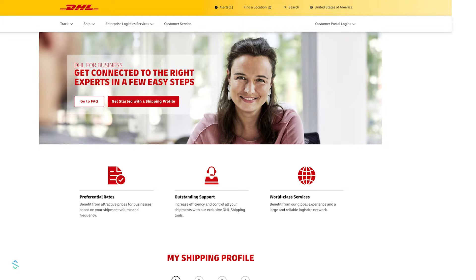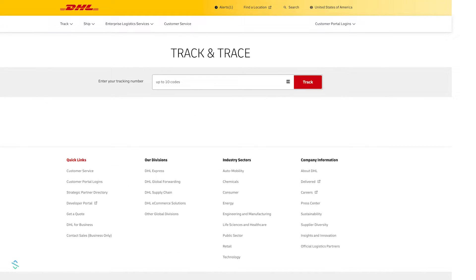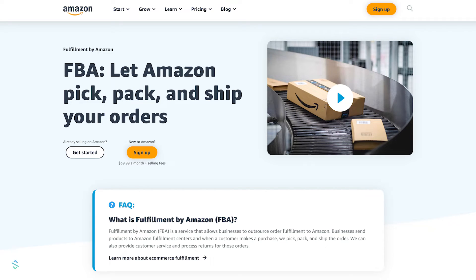DHL is the last carrier we will talk about. DHL is ideal for international shipping because it is cheaper than other carriers and has an expansive reach, which is helpful when shipping internationally. DHL has small business shipping options — depending on your shipping volume and frequency, you can get better shipping rates. DHL also has full visibility tracking. If you plan on shipping internationally, DHL is most likely the choice for you. If none of these options fit your small business needs, you can always use Fulfillment by Amazon — watch our 'How to Sell on Amazon' video for more information, linked in the description below.